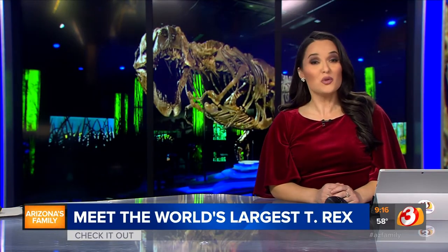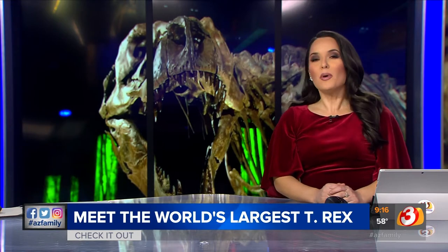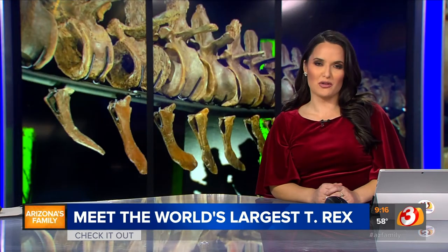Once in a lifetime experience and you can get it at the Arizona Science Center right here in the Valley. Our Paul Horton checked out Victoria, the largest T-Rex in the world. Take a look.